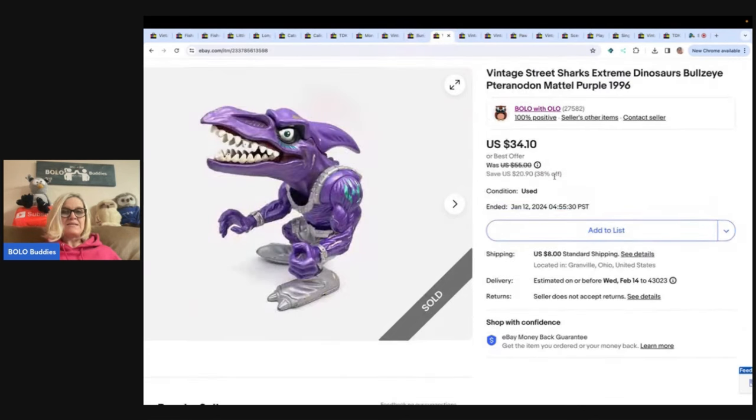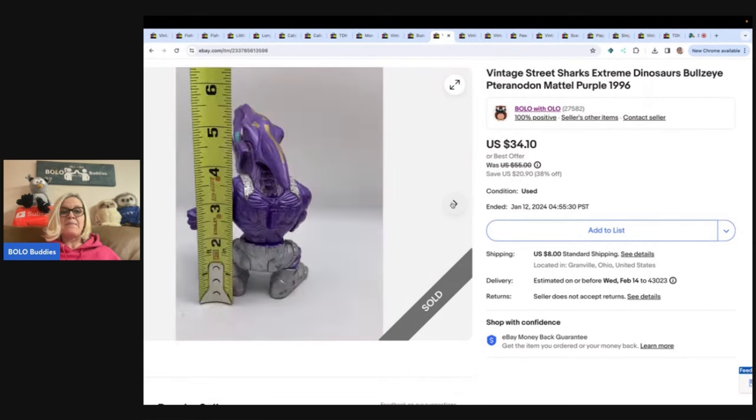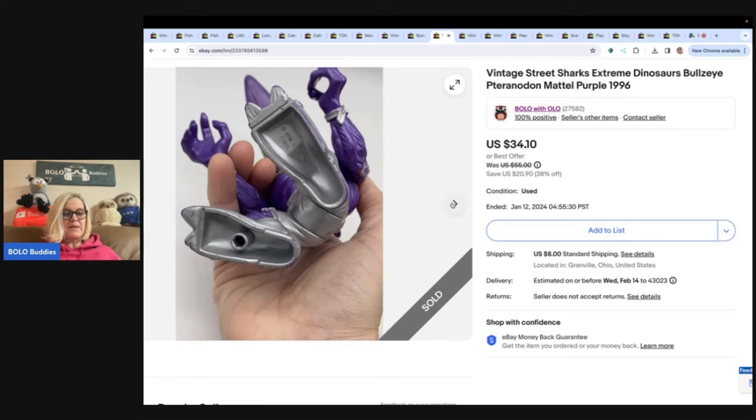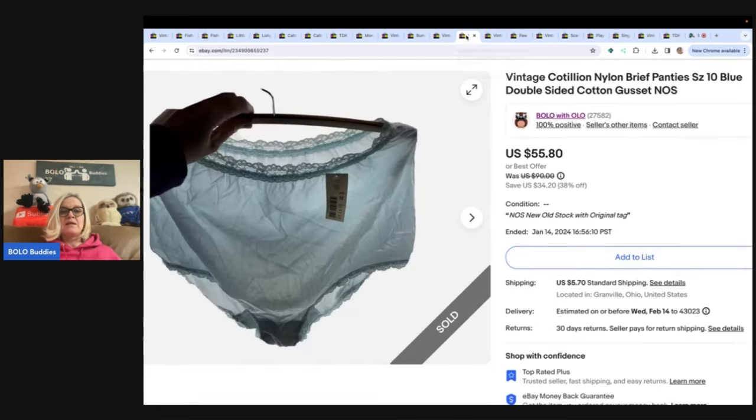The next item is this vintage Street Sharks Extreme Dinosaurs Bullseye by Mattel from 1996. If you see Street Sharks, definitely look them up — some of them go for big money. This one I ended up taking a best offer of $29 and the buyer paid shipping.